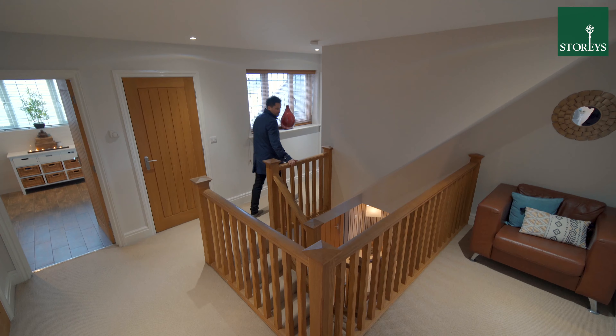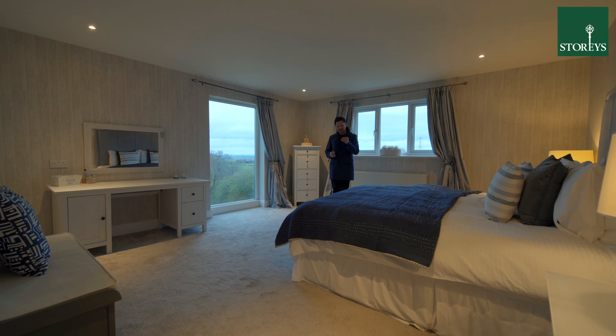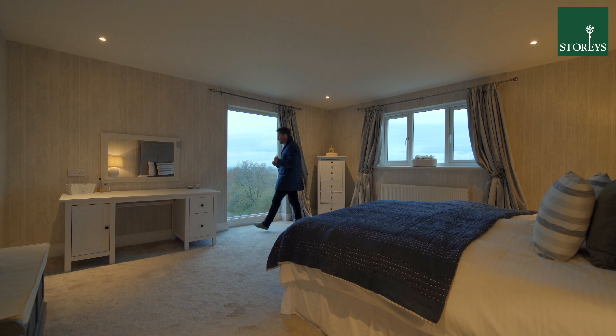There is a second floor games room and gym, 5 double bedrooms, and 3 bathrooms including this master suite with a dressing room and floor to ceiling window taking in the amazing views.